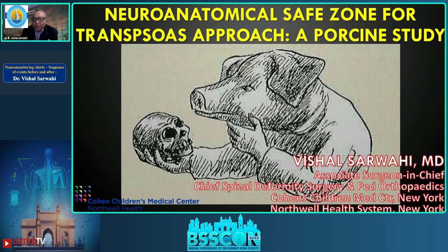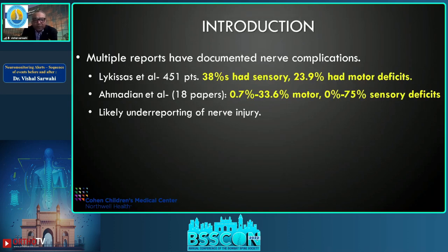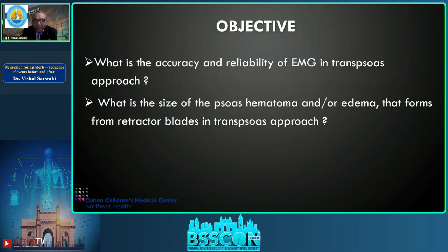The second topic is the neuroanatomical safe zone for the transverse approach — again a pig study. EMGs are used in lumbar interbody fusion surgery to safely navigate through a transverse approach and avoid injury to the lumbar plexus. EMG response less than 5 mA means direct nerve contact, 5–10 is close proximity, and more than 10 is a safe zone. Despite this, reports show almost 24 percent motor deficits, and Ahmadian et al. reviewing 18 papers found about 34 percent motor deficit, suggesting likely underreporting.